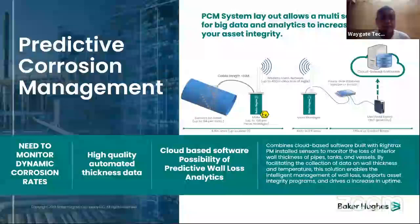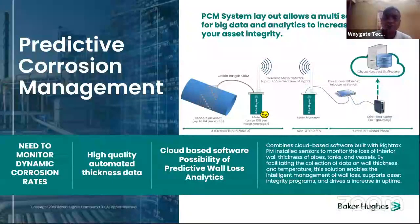What hardware does it contain? The predictive corrosion monitoring system layout is very simple. You have a test specimen, mode devices, and a mode manager. It all goes to the mode manager, then to the cloud. The system enables monitoring of dynamic corrosion rates, high quality automated thickness data, cloud-based software, and predictive wall loss analytics.